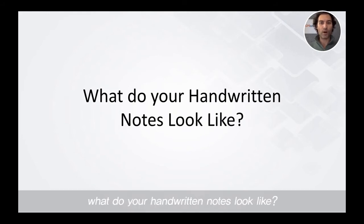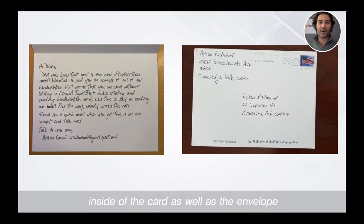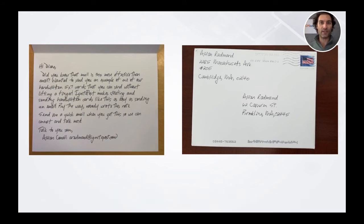At Ignite Post, what do your handwritten notes look like? The easiest way to answer this question is to actually show some examples. At Ignite Post, we enable teams to send 5x7 folded greeting cards that are handwritten in real ballpoint pen and ink by our robots. Here's an example of a card, the inside of the card, as well as the envelope that arrives in the mail.